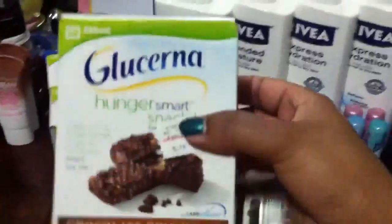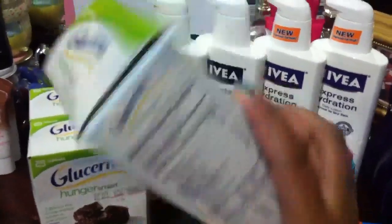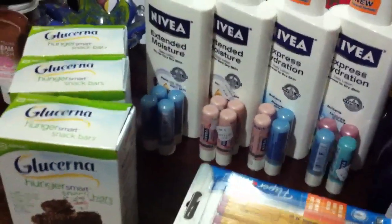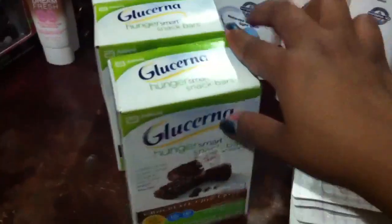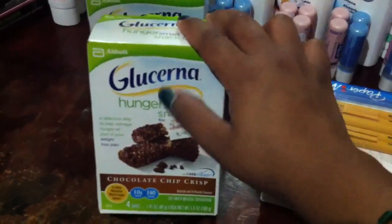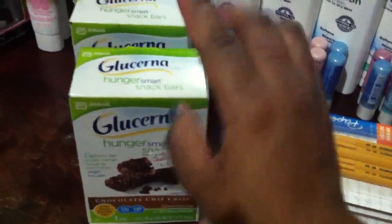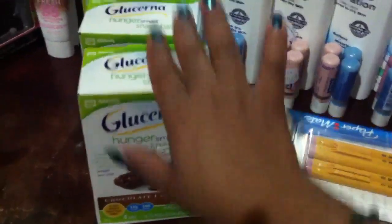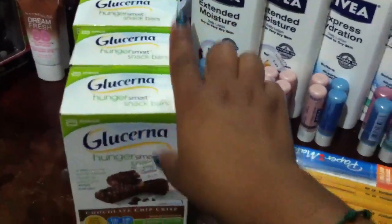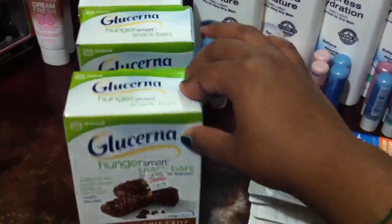I also did the Glucerna snack bars — these are the four count. They're ringing up at $4.63, and there's a dollar video value plus a $2 coupon on their website. So you pay $1.63 and get a $2 up reward. The limit is $4 for that deal. I had already done this deal once before, so I picked up three and got back three $2 up rewards.